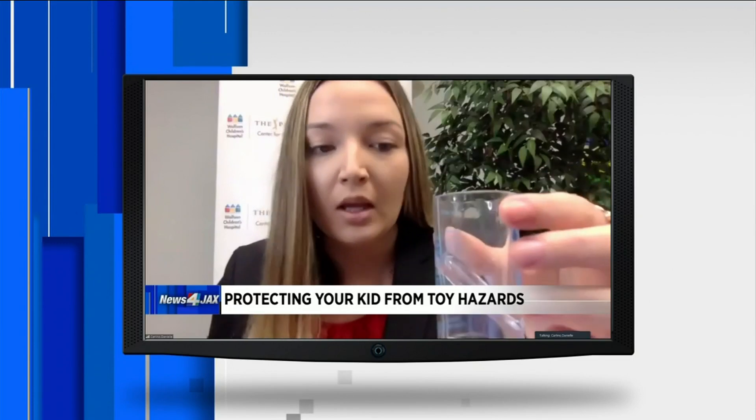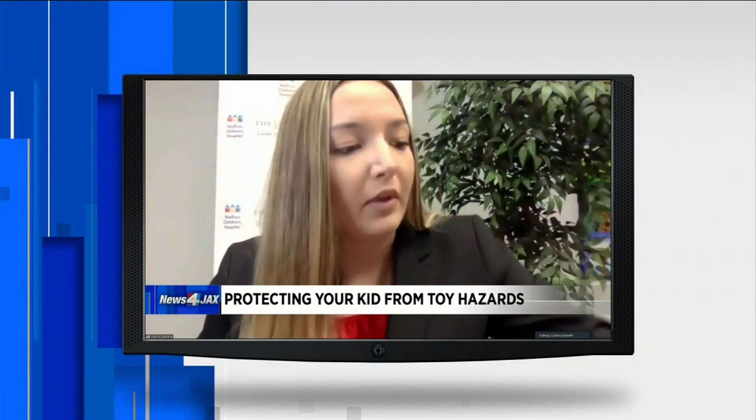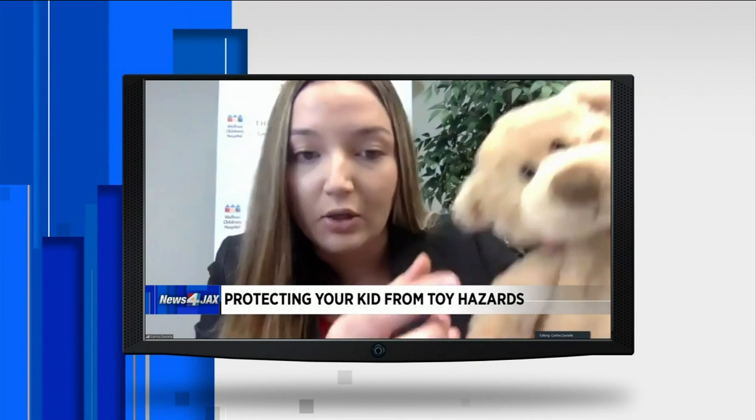This is a small parts tester. If a product — or an element of a product — can fit into here, that means it is a choking hazard. And that can even apply to teddy bears and stuffed animals: these removable eyes that we see so often are also a choking hazard as well.